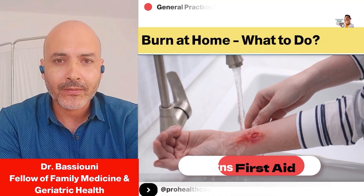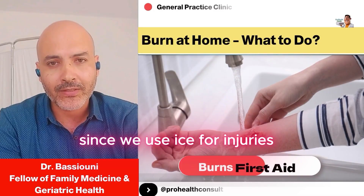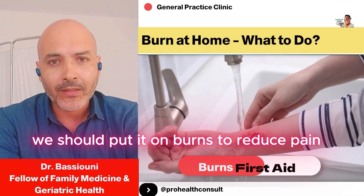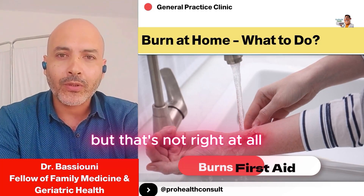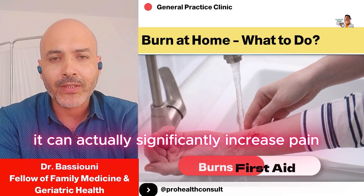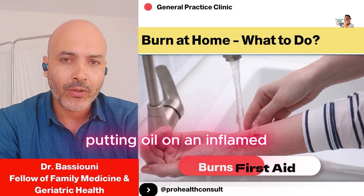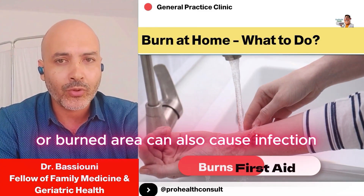As for ice, some people mistakenly think that since we use ice for injuries, we should put it on burns to reduce pain. But that's not right at all — it can actually significantly increase pain. Oil doesn't make sense either; putting oil on an inflamed or burned area can also cause infection.